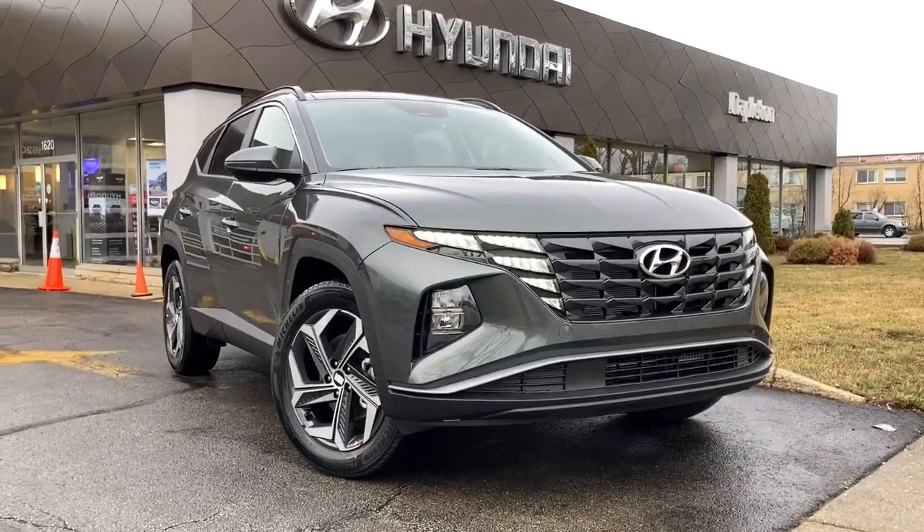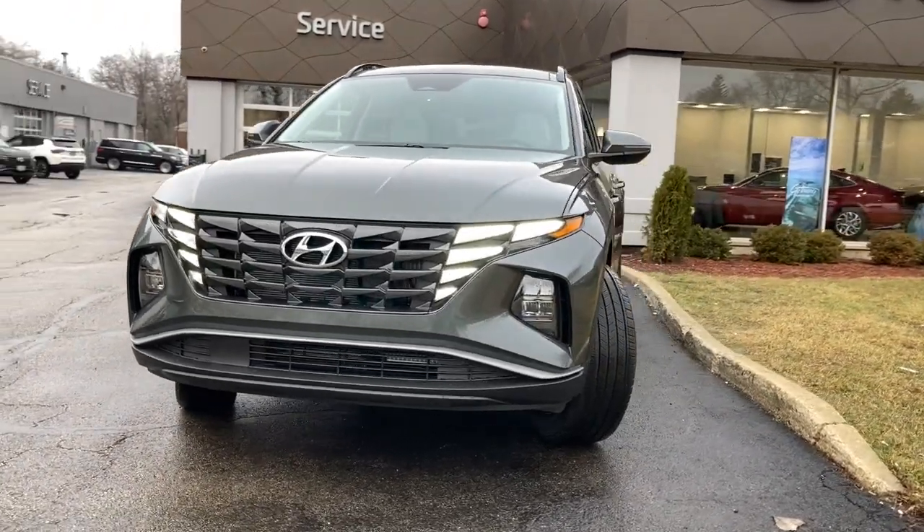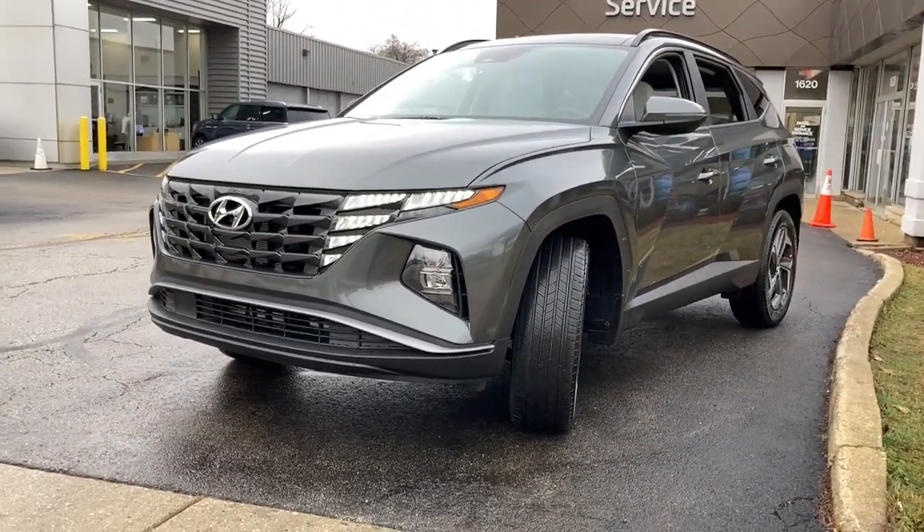Introducing the 2023 Hyundai Tucson. This upscale Tucson crossover is ready to make even the most routine errands feel enjoyable.